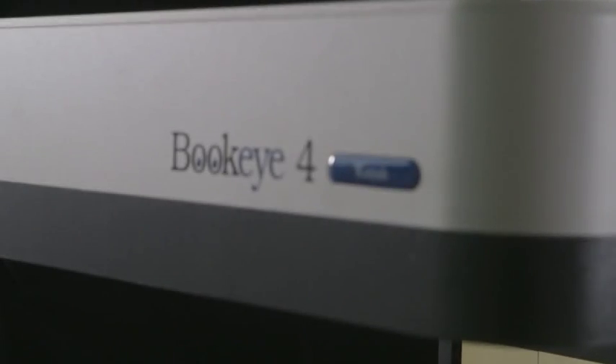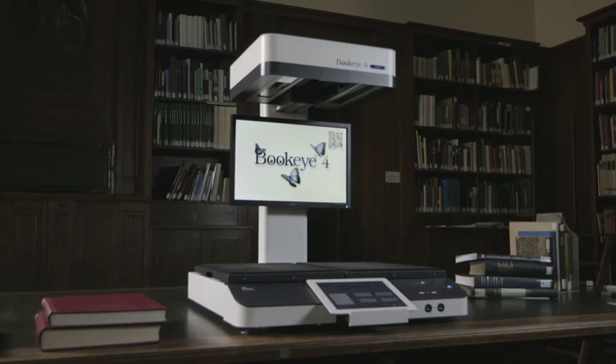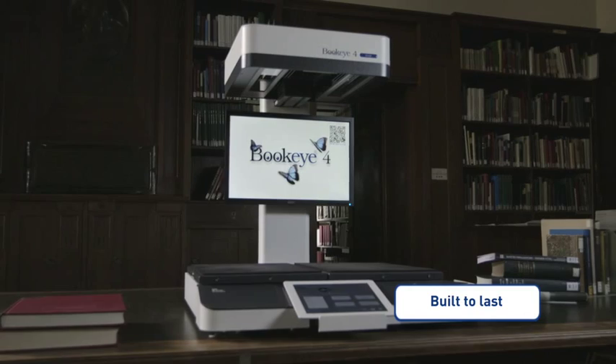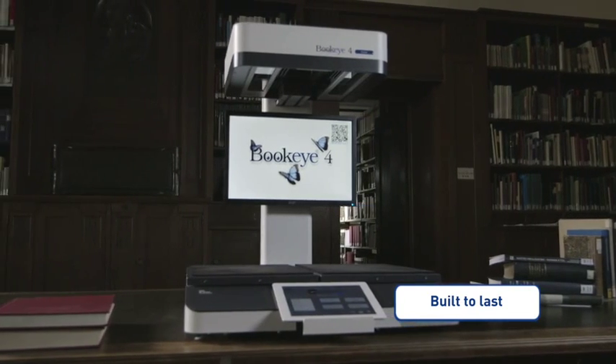The Buckeye 4v2 kiosk is an easy-to-use self-service scanner, built to last for millions of scans with little maintenance requirements. Exactly what you would expect from a quality product made in Germany by ImageAccess.